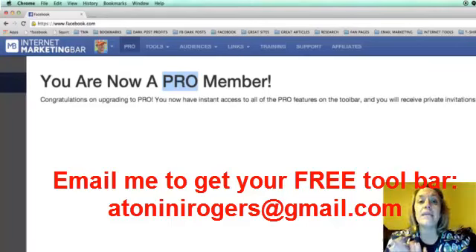That's it for today. Because it's not live yet and you have to be in the mastermind group to start, email me at atoninirogers@gmail.com, let me know you saw this video and want a free marketing bar. I'll send you the link as soon as it's available. Get in now at $47/month before it increases to $97 — they won't raise it once you're locked in. Email me and we'll talk soon!